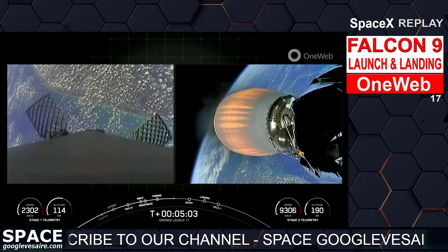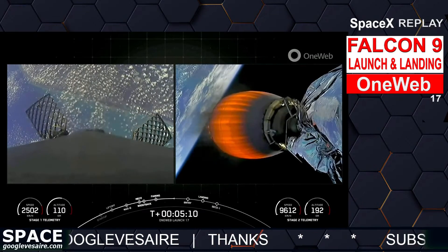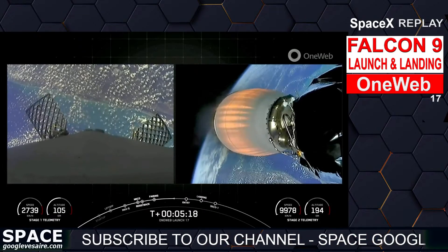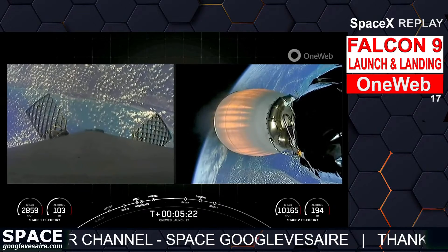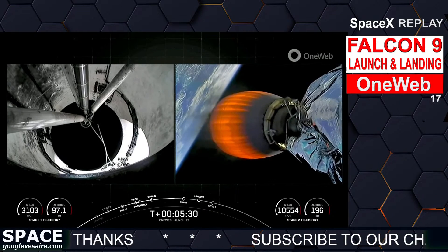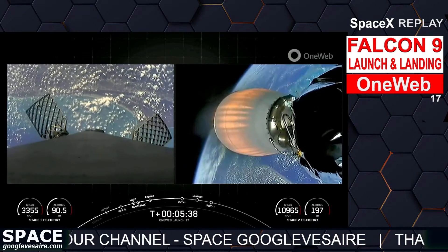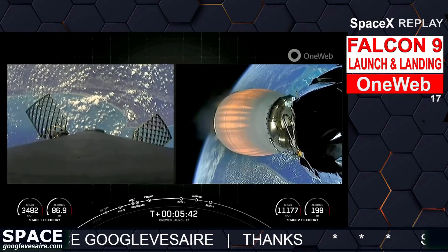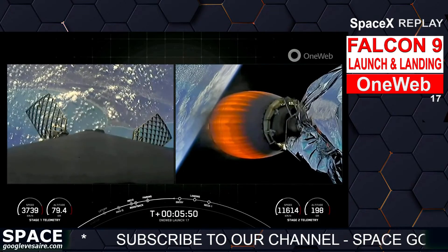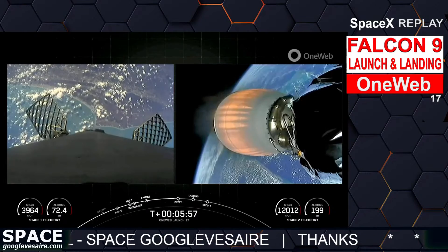We do the entry burn in order to slow down and reduce re-entry forces, which helps us to recover and reuse our first stage. During that entry burn, Falcon 9 is decelerating, firing three Merlin entry engines. We're still moving really rapidly, so the vehicle will actually fly through its own plume and deposit some of that carbon-based fuel soot onto the booster. Great use of those grid fins on the first stage. This Falcon 9 first stage is performing this entry burn for the 13th time, having previously supported multiple missions including GPS vehicles 4 and 5,